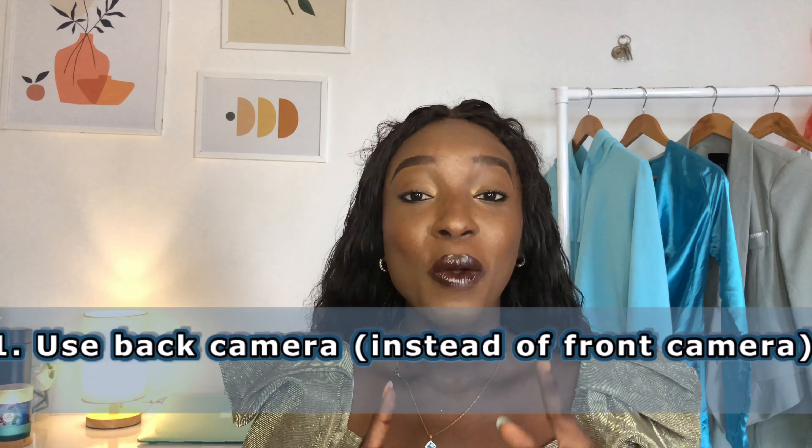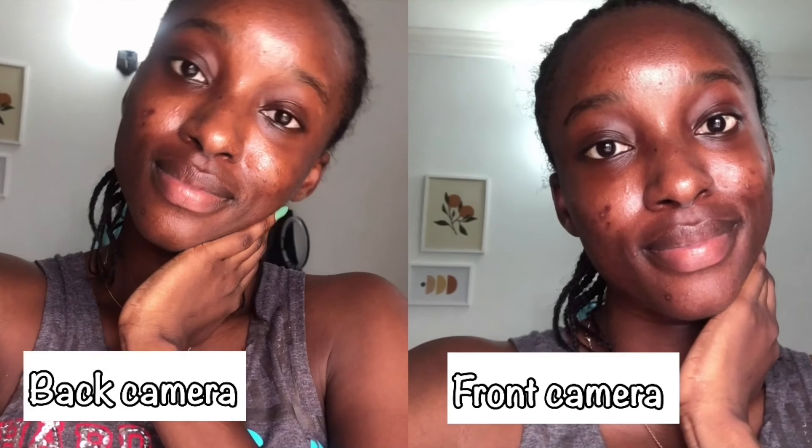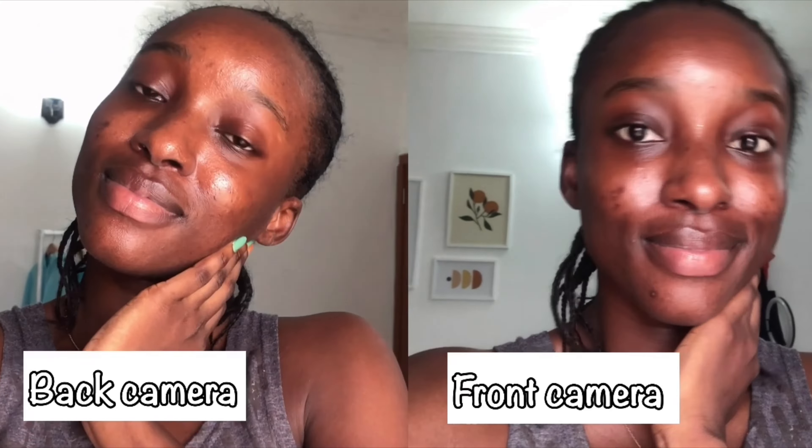The first tip is to use your back camera instead of your front camera, which is what I'm doing right now. I do use my front camera for some videos — usually when I'm in a hurry — but using your back camera is actually way better. I'm going to give three reasons why I would advise you to always use your back camera instead of your front camera.